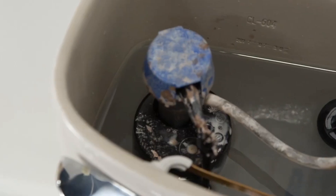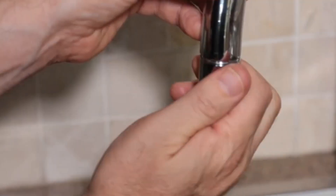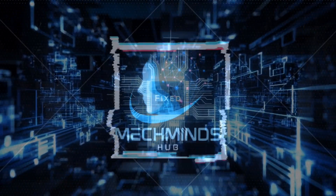Are you gearing up to handle various plumbing tasks at home? Welcome to MechMines Hub, where you'll learn some practical plumbing techniques for your everyday plumbing needs. Let's get started!